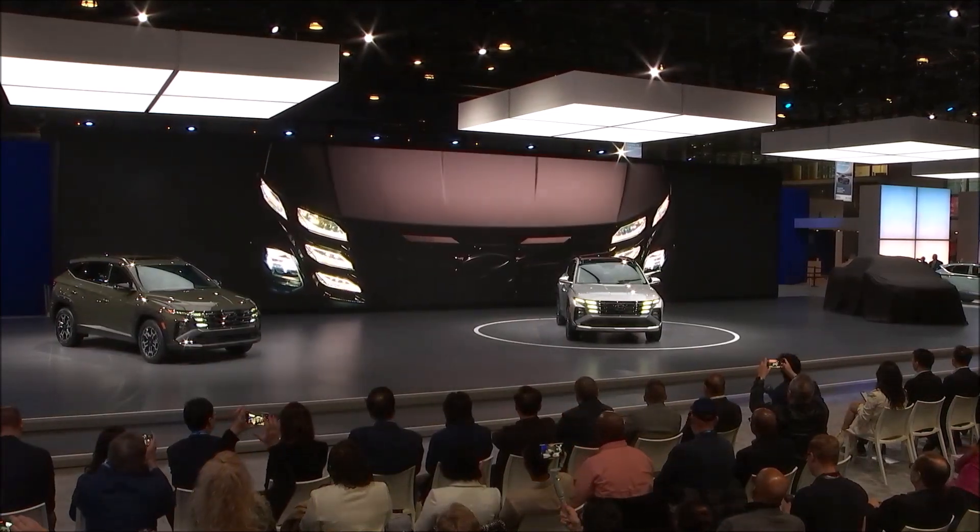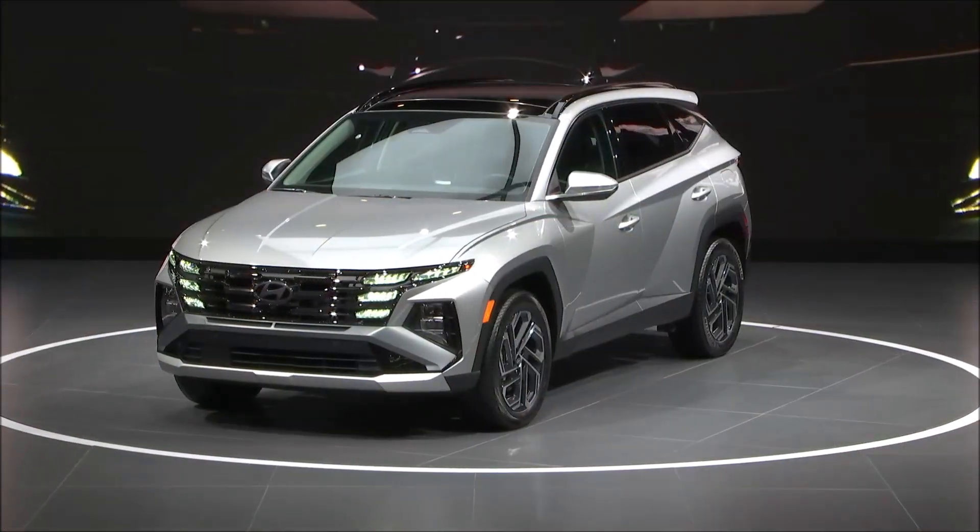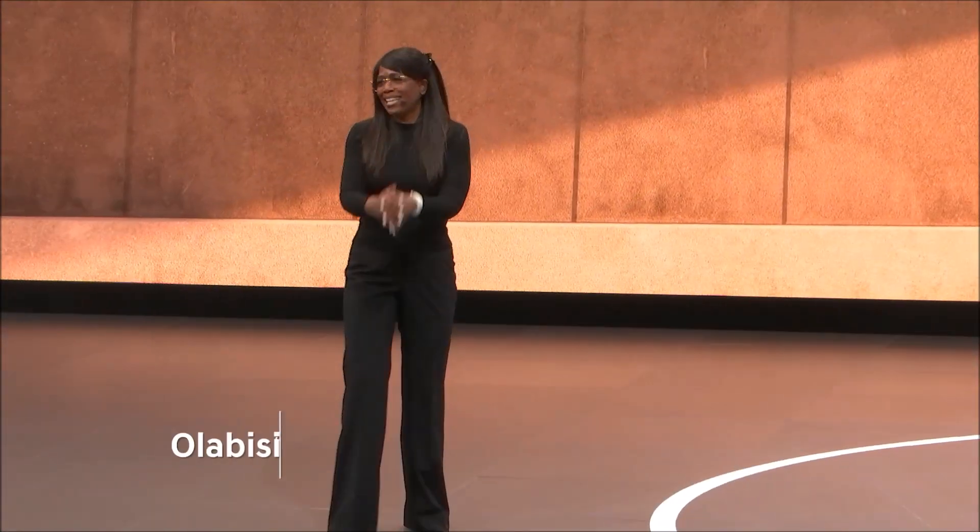Introducing the 2025 Hyundai Tucson. I am so excited to share our Tucson news with you. Tucson is our best-selling model for a very good reason.